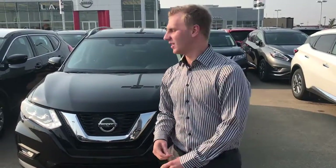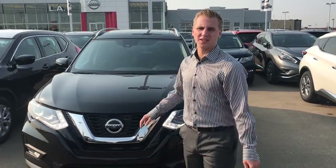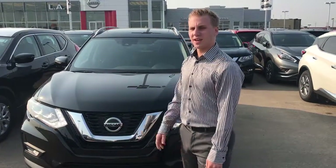Hi there Barry, Brennan Kemper here at LA Nissan. I just wanted to show you one of our Rogues we have on the lot here. This is the 2018 Nissan Rogue SL all wheel drive.